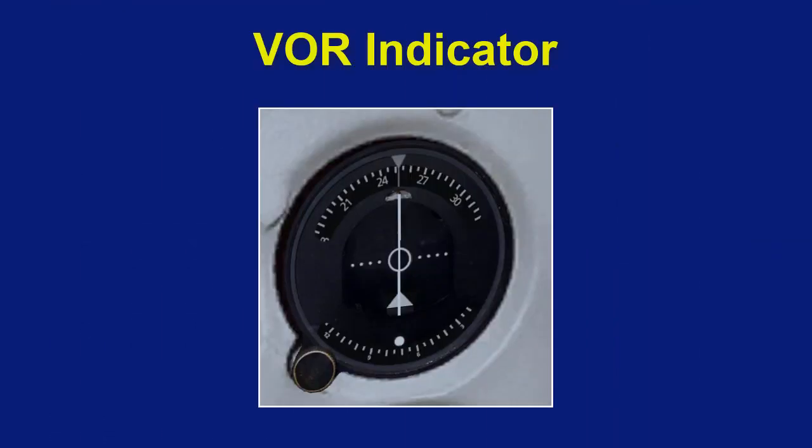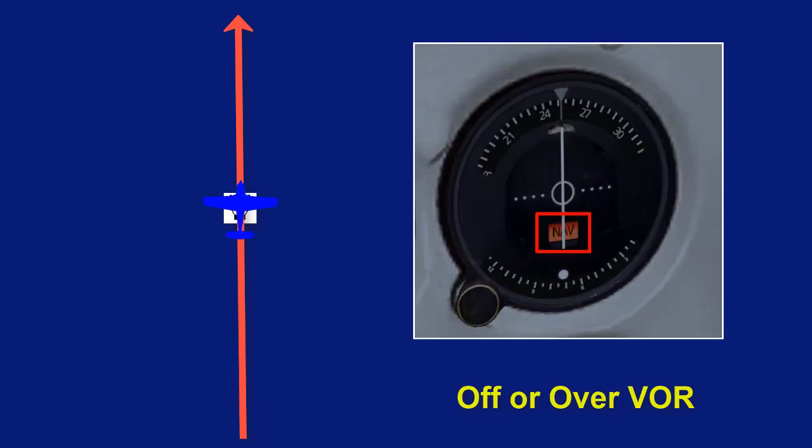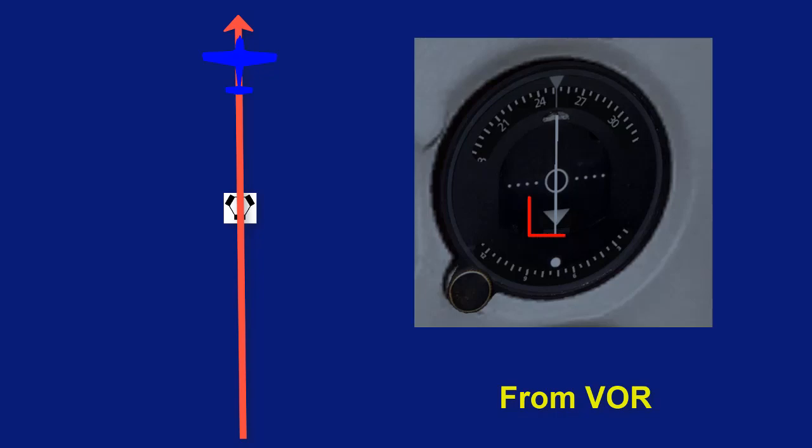The VOR receiver sends what it receives to the VOR indicator. The VOR indicator has a needle called the Course Deviation Indicator, or CDI, and is used to determine if you are on or off course. The up arrow, known as the flag, indicates you are set to fly to the VOR station. When you see NAV, that indicates either your VOR navigation equipment is in the off position, or you are flying over the VOR station. The down arrow indicates you are flying from the VOR. FROM is often used to determine your location, which we will get into in another video.